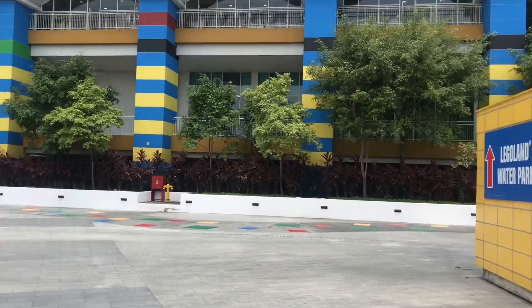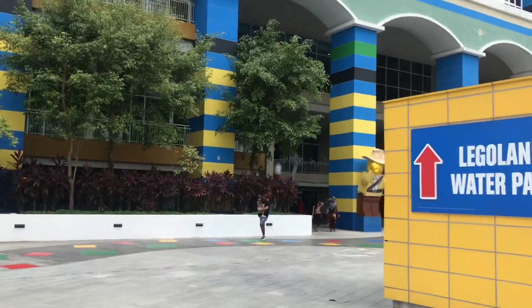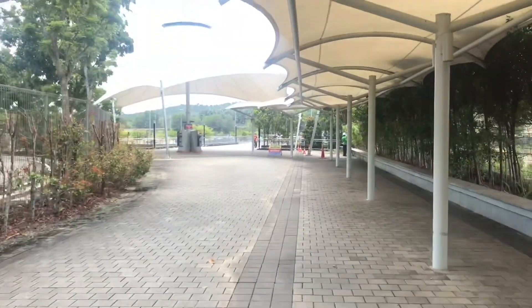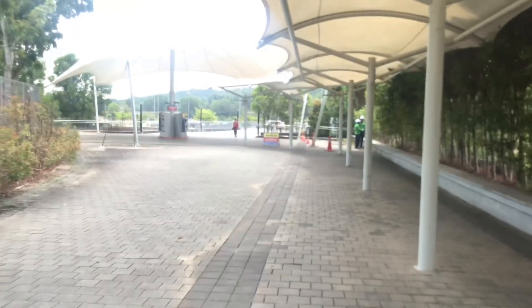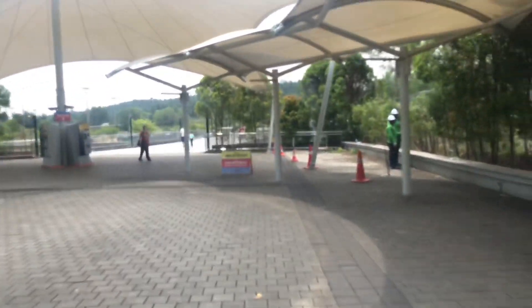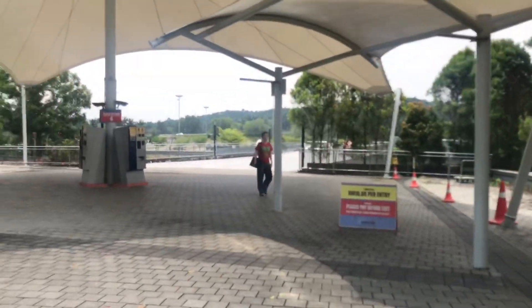Such a nice place. Legoland! We are leaving now the Legoland. Okay, this is the outside of the Legoland. See, such a very nice place to be here — so cute. The Legoland.